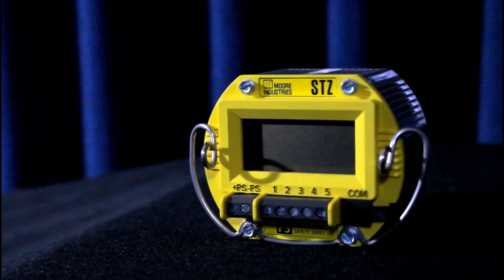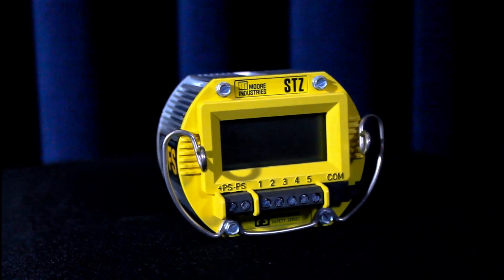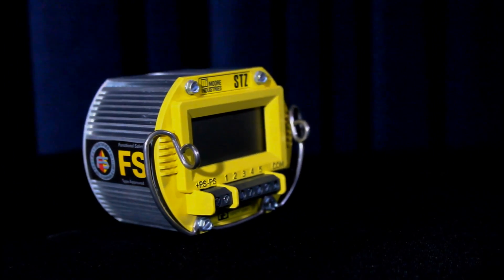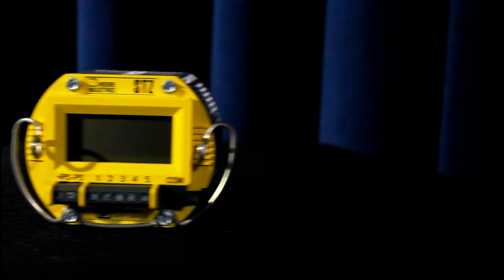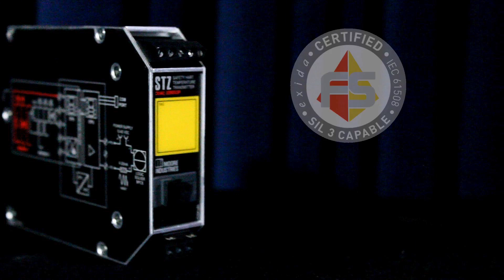The STZ is a dependable and accurate functional safety smart heart temperature transmitter. It has been designed and built from the ground up in accordance with IEC 61508 for use in safety instrumented systems where dangerous processes occur. It has been certified by Exida to SIL 3 after rigorous evaluation to ensure conformance with strict IEC 61508 standards.